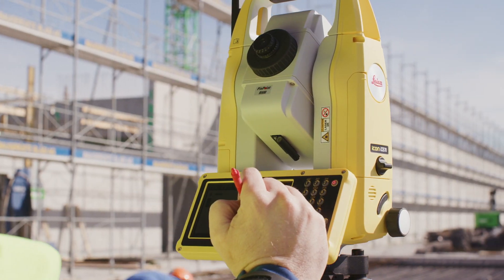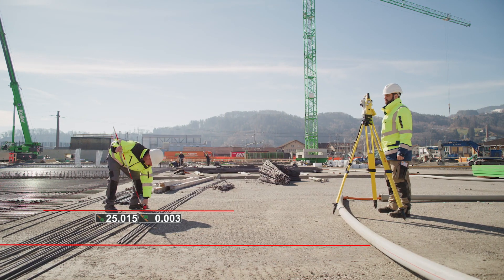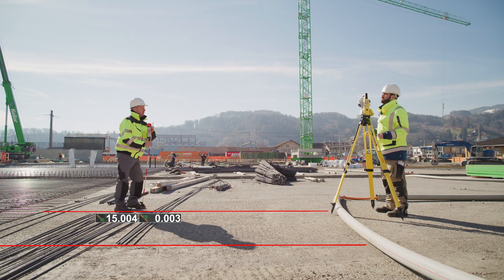Work with a dedicated construction software that's quick to learn and easy to master. Construction tasks like line layout are made fast and simple.